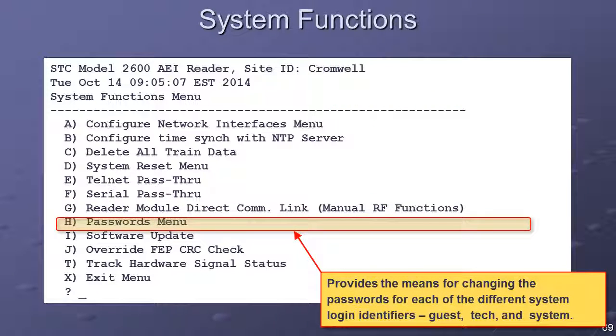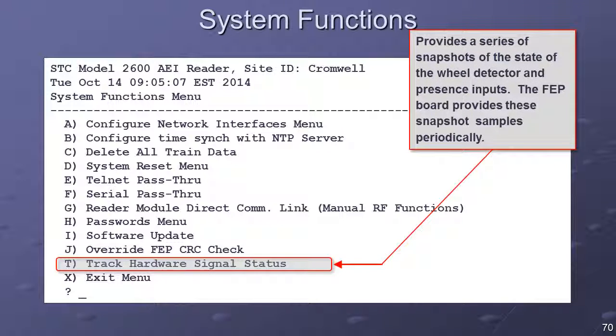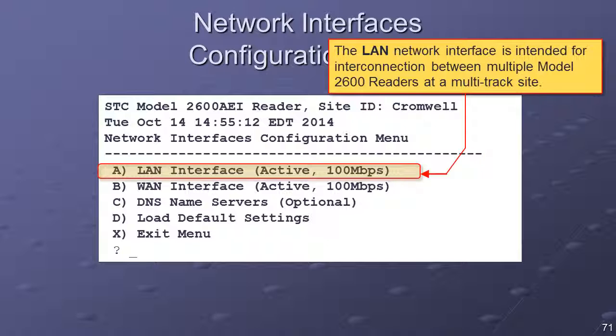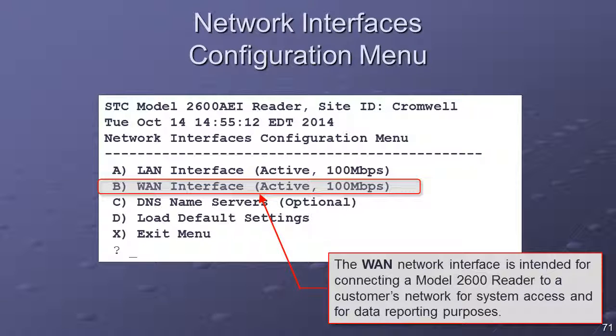The Passwords menu option provides the means for changing the passwords for each of the different system login identifiers — Guest, Tech, and System — and will appear only when the user is logged in as System. The Software Update option provides a means for updating the Model 2600 reader's system software and appears only when logged in as System. The Track Hardware Signal Status option provides a series of snapshots of the state of the wheel detector and presence inputs. The Network Interfaces Configuration menu provides access to menus that enable setup of the Model 2600 reader's two Ethernet ports, as well as the domain name server addresses. The LAN interface is for interconnection between multiple Model 2600 readers at a multitrack site; the WAN interface is for connecting to a customer's network for system access and data reporting.